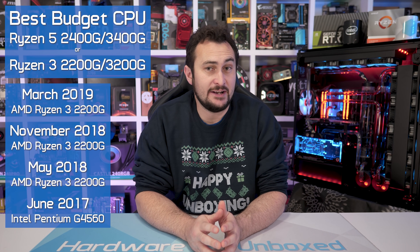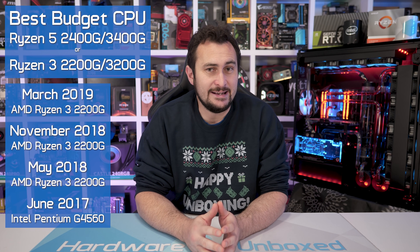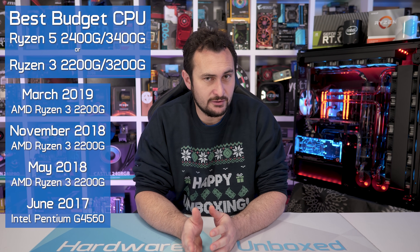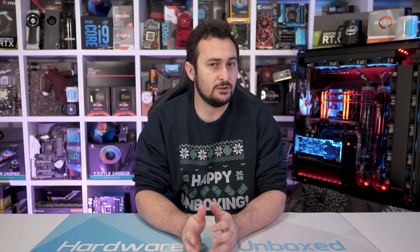For the last update, I went with the Ryzen 3 2200G at $100. Today though, it can be had for around $80, which really is a rather good deal. That said, I'd be inclined to spend $10 more and get the 3200G. It comes with a small factory overclock, but more importantly, it is a soldered chip, whereas the 2200G connects to the heat spreader using thermal paste. And this means when using the exact same cooling solution, the 3200G will run a little cooler, and that should help provide a little more overclocking headroom.